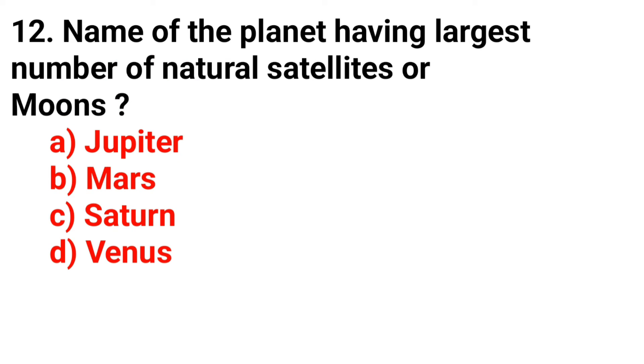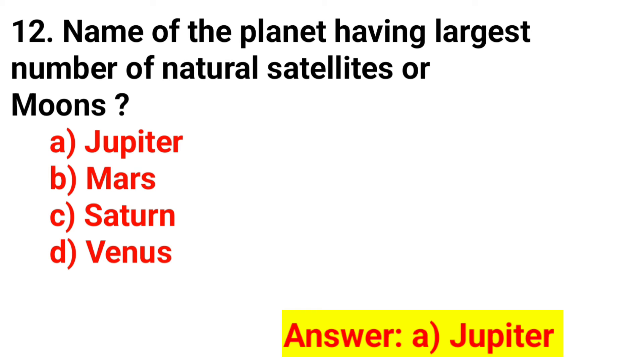Name of the planet having the largest number of natural satellites or moons? The answer is Option A. Jupiter.